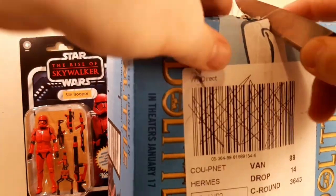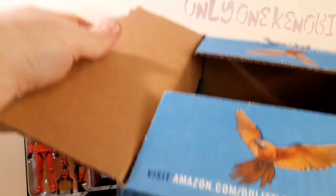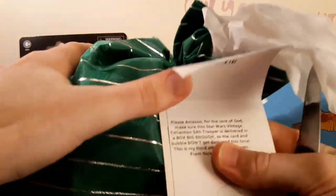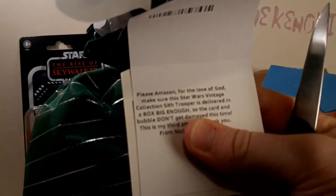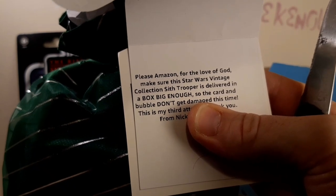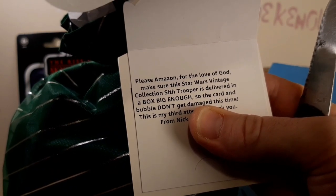That one's pristine, as I say. So what I've got here is this note — I'm going to read it to you, and I'll block out my name. On the gift card I wrote a little funny message: 'Please, Amazon — for the love of God, make sure this Star Wars Vintage Collection Sith Trooper is delivered in a box big enough so the card and the bubble don't get damaged this time.'